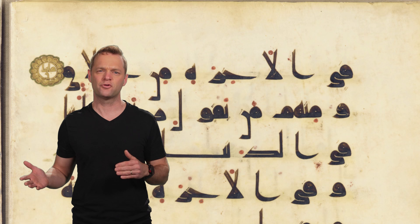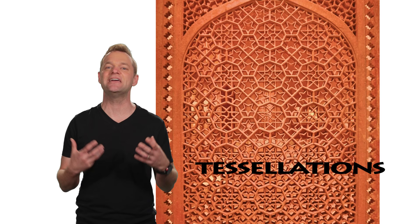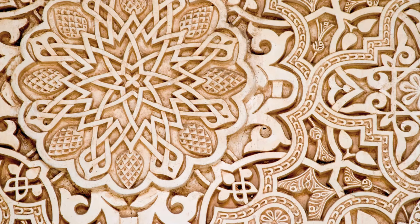Did you know this form of writing is the third most widely used in the world? It's also written from right to left, something we are definitely not used to. Many Islamic designs are arranged in beautiful mathematic patterns called tessellations, which are hand-carved in this amazing window.